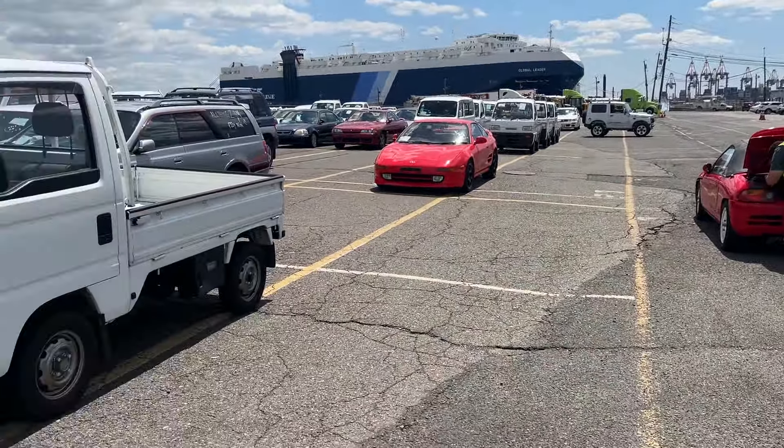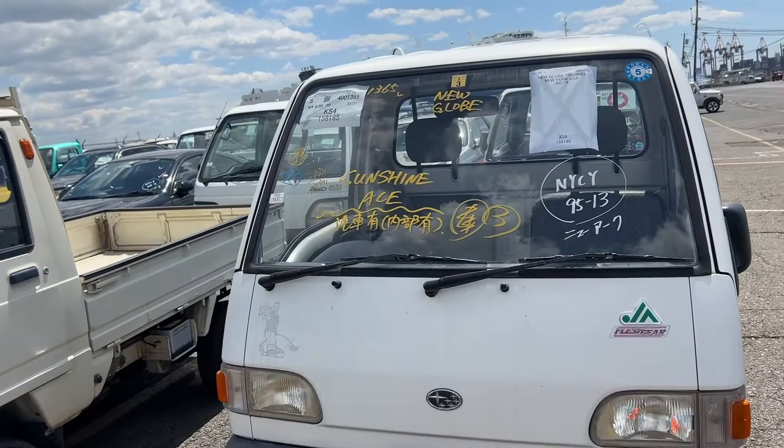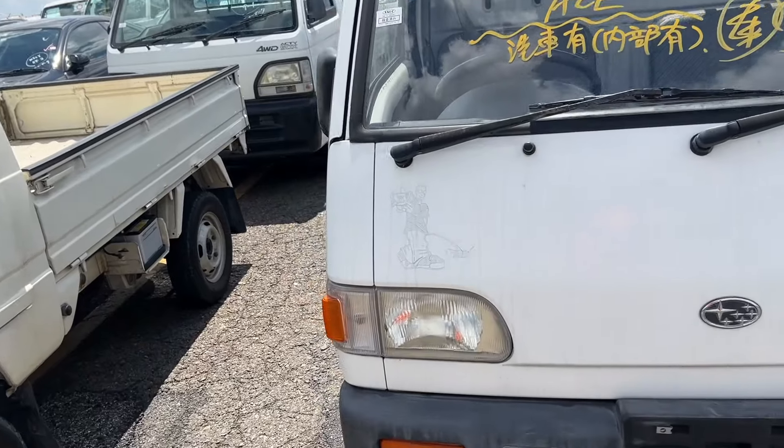We definitely have some misfire — yeah, sounds like it. Now let's go over the last row of cars. We got a Sanbar — I feel like this delivery was very Sanbar heavy.